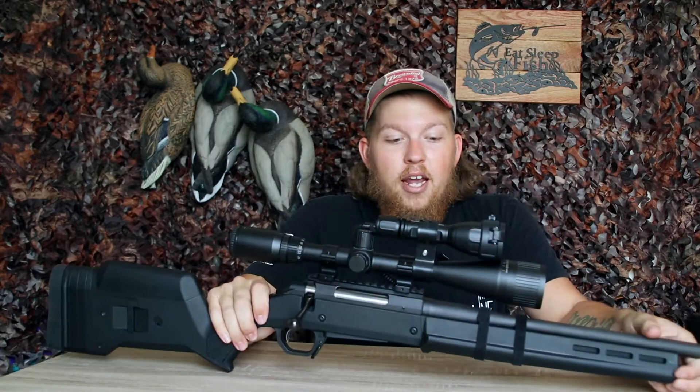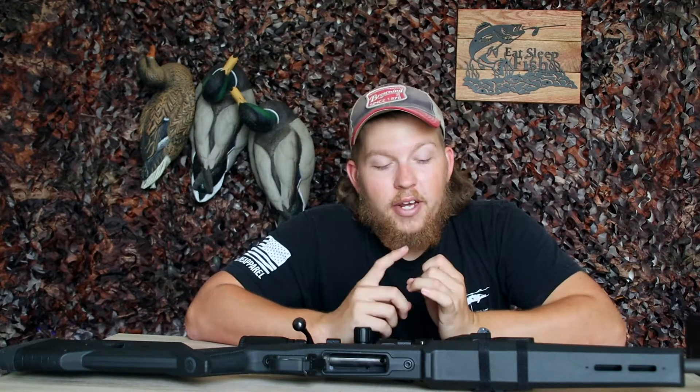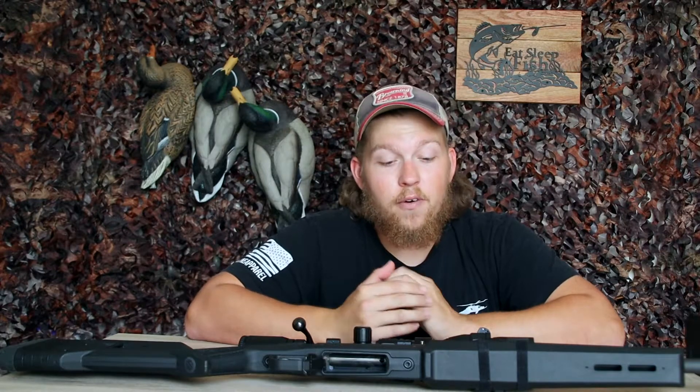This rifle chambered in 6.5 Creedmoor is a fantastic round, and it's nasty. I can't wait to have more videos showing just how easy it is with a capable rifle — even as a beginner — to shoot that far, and to get some more kills on camera. That way you can see the exit wound and what caliber to choose for predator control. This is my beginner-to-intermediate long-range rifle under $1,000. A lot of us are on a budget, and you can still get the best of the best without dropping $2,000 to $3,000 on a rifle.